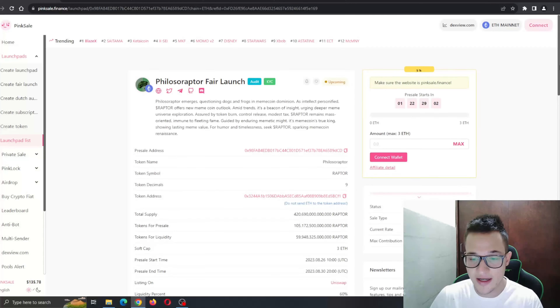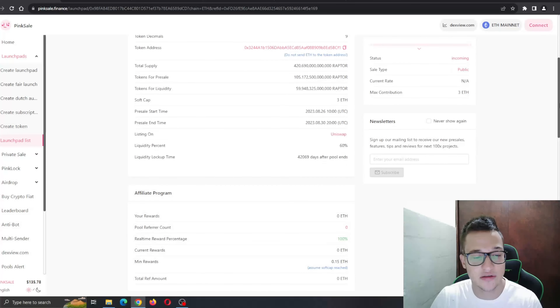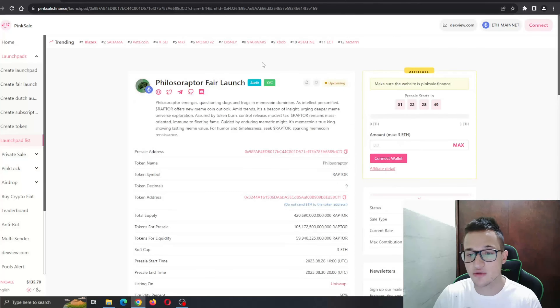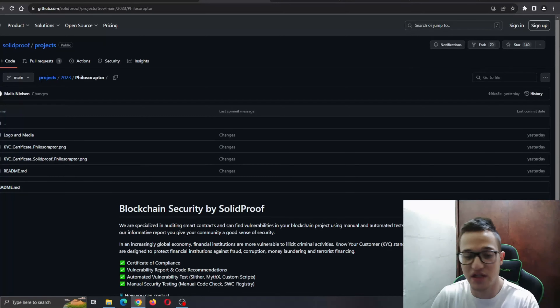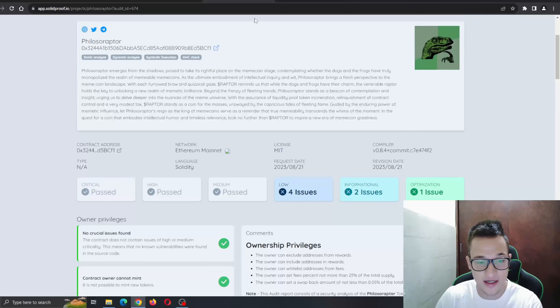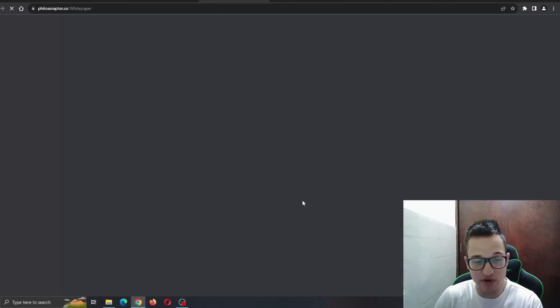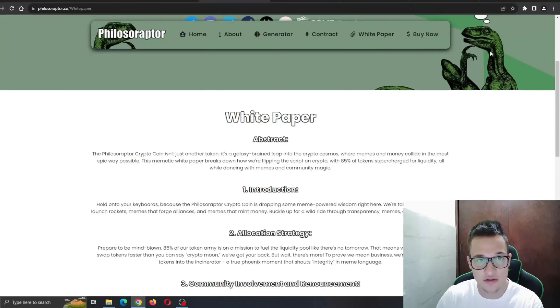You can connect your wallet right here. Total supply is listed, and it's on Uniswap with 60% liquidity — standard stuff that a lot of projects use. An affiliate program and token metrics are also available. In the link tree you can find all their info. The KYC certificate and Solid Proof audit are right here, showing you that the project is safe and is not going to be a quick rug-and-grab. The white paper is also available where you can read about conclusions and community rewards.